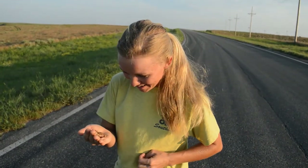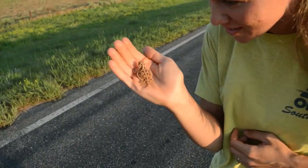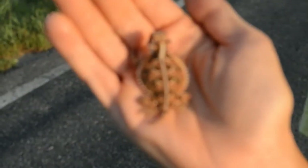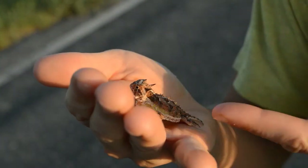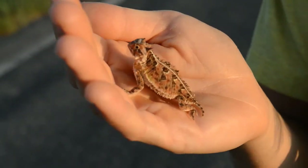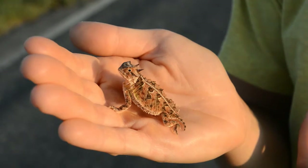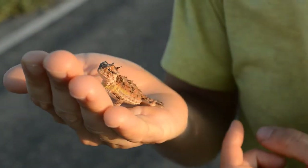This is the cutest thing ever. I love the detail — all the spikes and the yellow color, right there. That is so cute. Too bad these are too difficult to keep in captivity, because they are so cute.